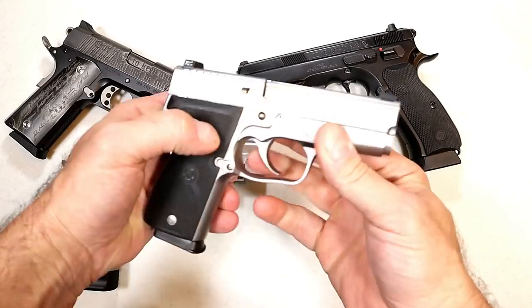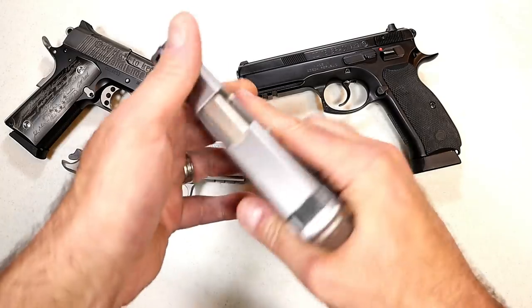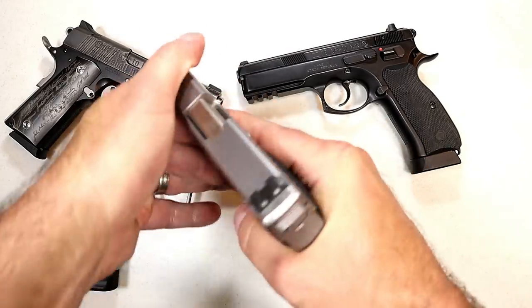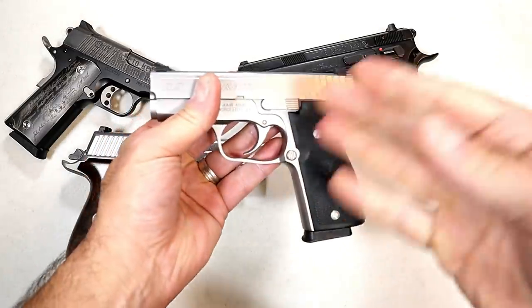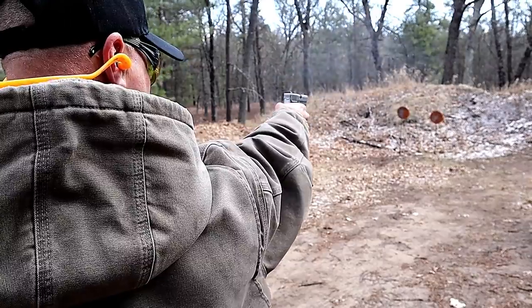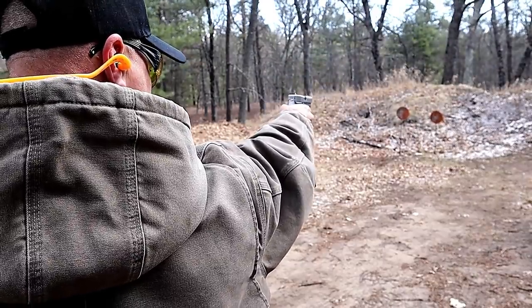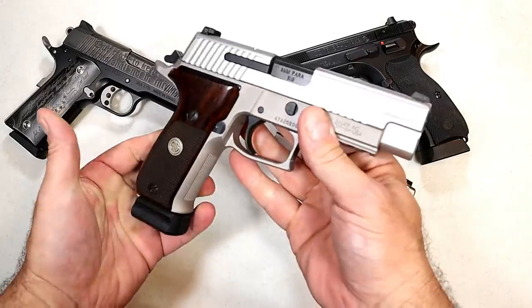Here's a Kahr K9 — a 3.5 inch barrel subcompact gun with an all-steel frame. Very well built, very tight. It has all the characteristics of a Kahr Arms handgun with an all-metal frame. The K9 started the company — it was the first model Kahr Arms ever produced and it's been a hit ever since.